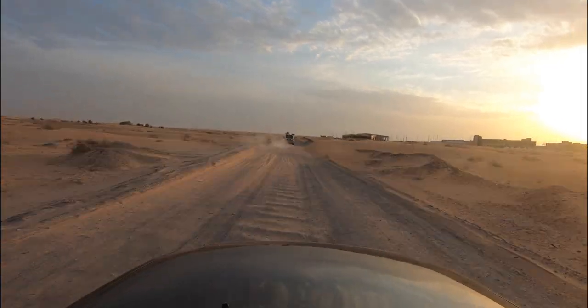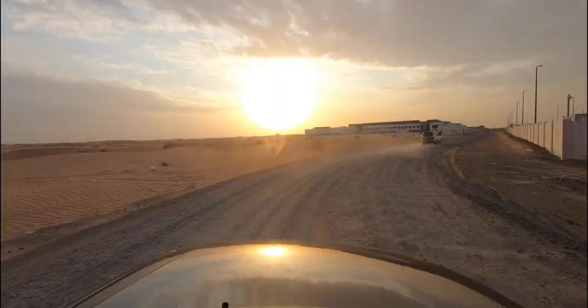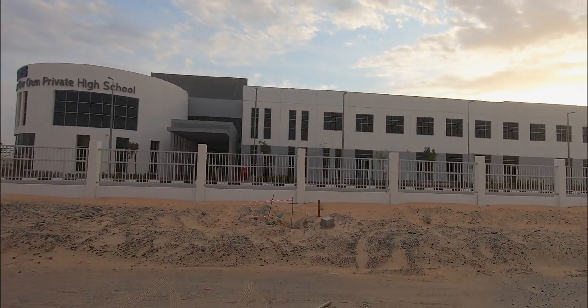Now I can see sand dunes on both my sides, camels and a beautiful sunset. This is my new school.